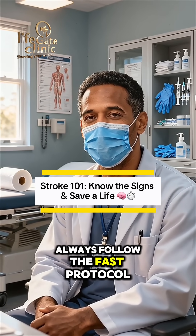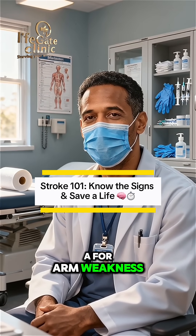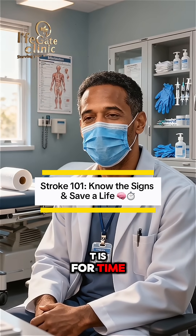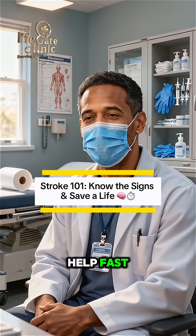Always follow the FAST protocol. F for facial drooping, A for arm weakness, S for slurred speech, T is for time. Call 911 immediately, even if symptoms improve, and get the patient help fast.